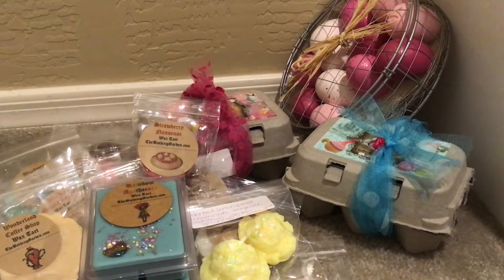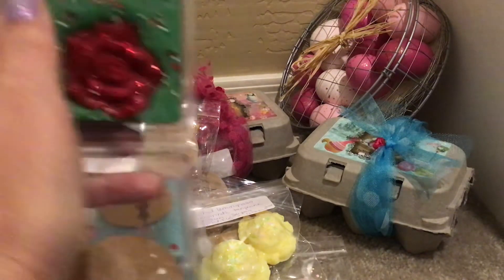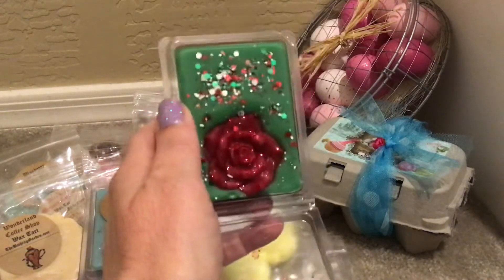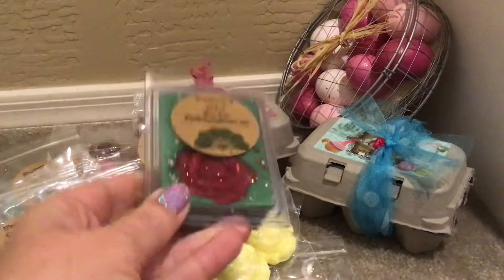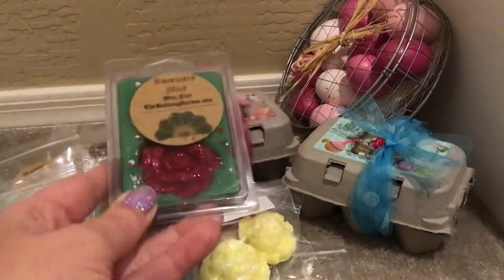I also picked up another Rosemary Mint, which I think she had available around Christmas, but I love her Rosemary Mint. It's a true, not candied-down scent — beautiful rosemary mint with rosemary essential oil, garden-grown peppermint, and spearmint. It is really good and I'm happy to have another one. Again, a very clean scent.